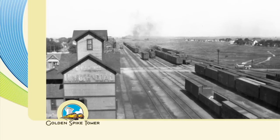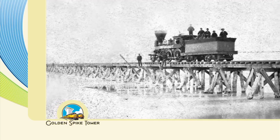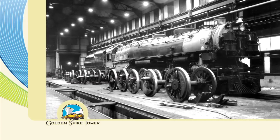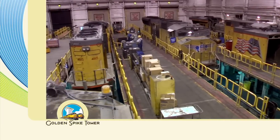North Platte was a railroad town before it was North Platte. It was known as a Hell on Wheels town in 1866, and by 1867 mainline operations began, complete with a major shop facility for the repair of Union Pacific trains. It remains a major repair facility today.